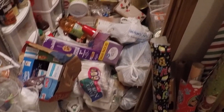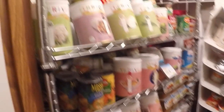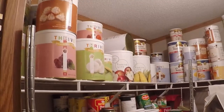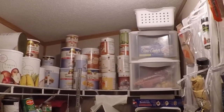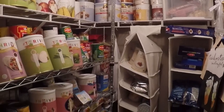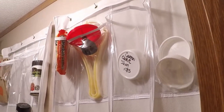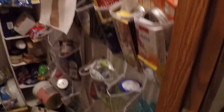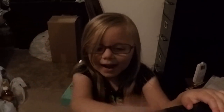Y'all, this is the before of my pantry. And today is Friday night. So I'm going to see if I can get this done in a timely fashion. Here's my helper, Raina. She agreed to help me do all this, right? Right.